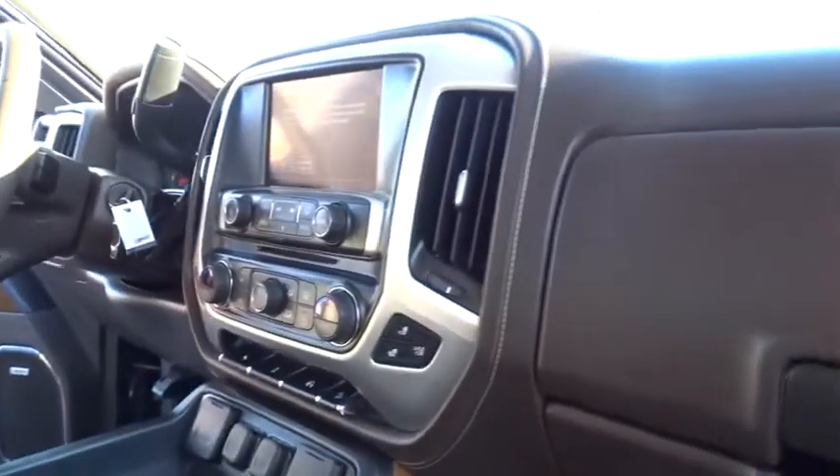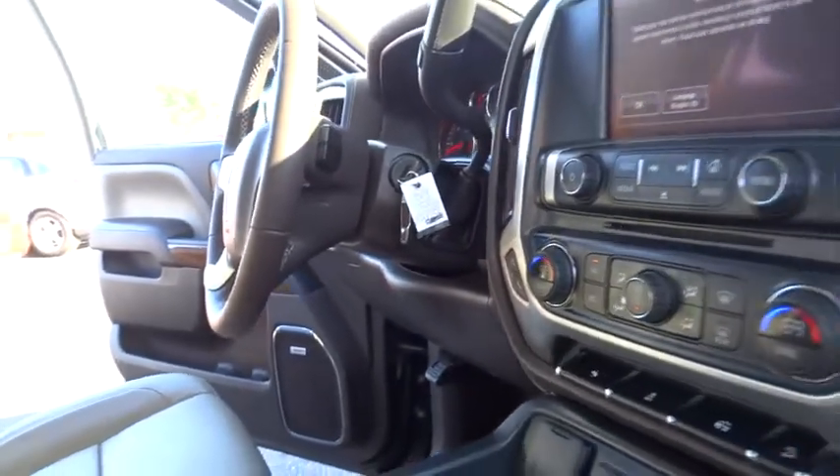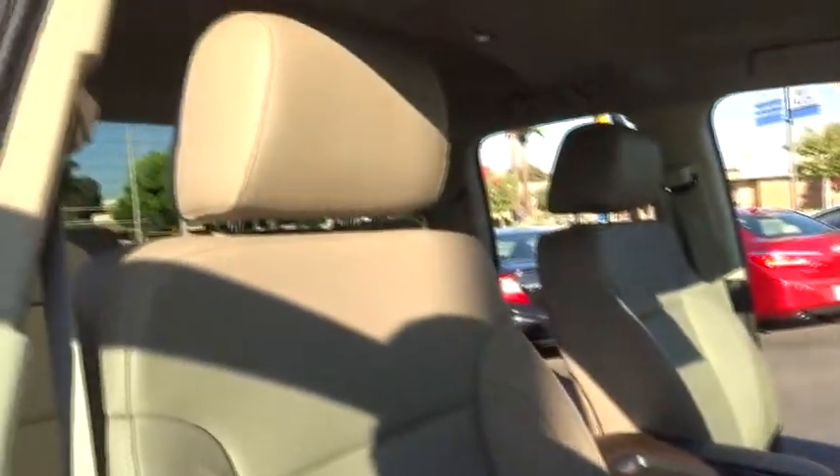Heated seats, navigation system, running boards, anti-lock braking system, traction control, stability control, dual airbags, power steering, air conditioning.